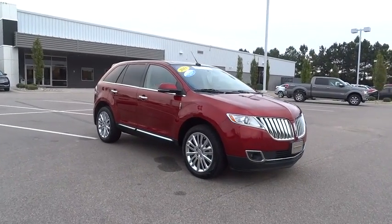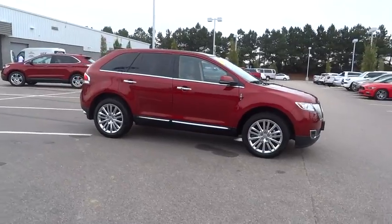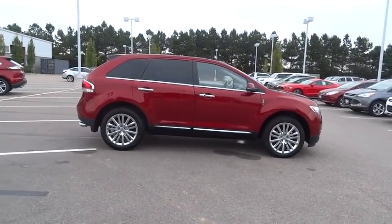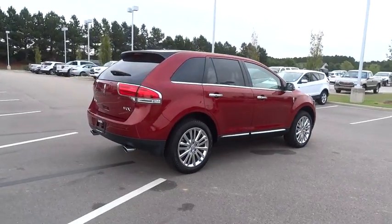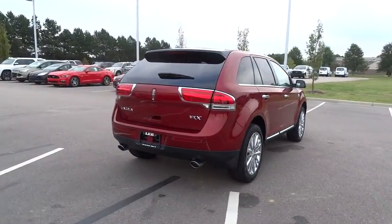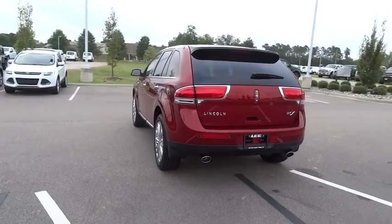The 2013 Lincoln MKX. The Lincoln MKX offers performance and a distinctly powerful ride that's ahead of the curve, boasting excellent launch and acceleration with a powerful engine that delivers plenty of horsepower. The Lincoln MKX is truly empowered for action.